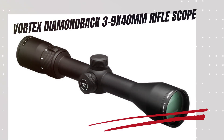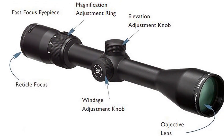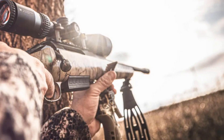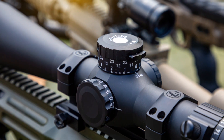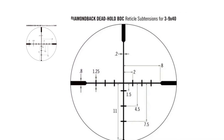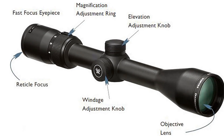It is a versatile and durable optic, highly regarded among hunters for its exceptional performance and reliability. Constructed from a single piece of aircraft-grade aluminum, this scope's 1-inch tube is built to withstand tough hunting conditions with enhanced strength and shock resistance. The hard anodized finish ensures durability and reduces glare, while the fully multi-coated optics deliver bright, clear images even in low-light conditions. The second focal plane SFP reticle maintains a consistent size across all magnification levels, allowing for precise aiming without obstruction. With a magnification range of 3-9 and a 40mm objective lens, the Diamondback is ideal for a variety of hunting scenarios, from dense woods to open fields.